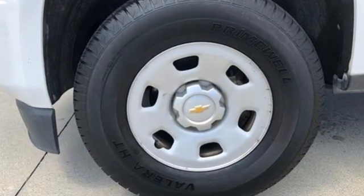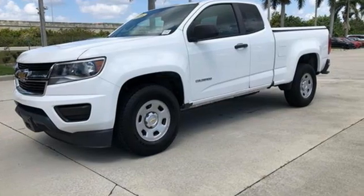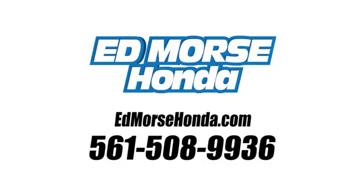In a Chevy, the journey matters more than the destination. The time is now — see it for yourself today. Call us today at 561-508-9936. For value and for service, it's Edmars.